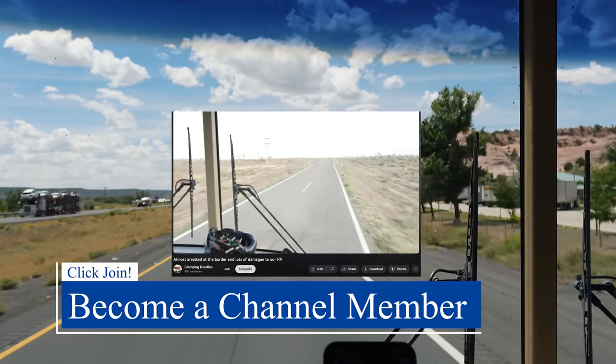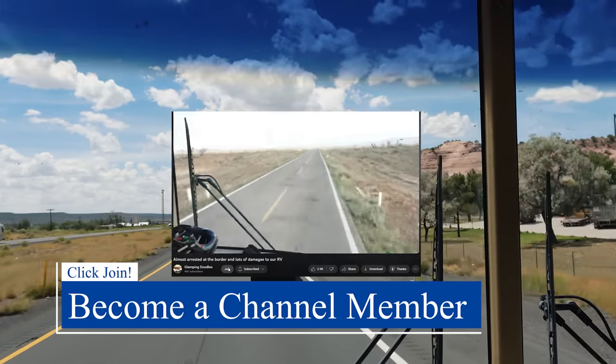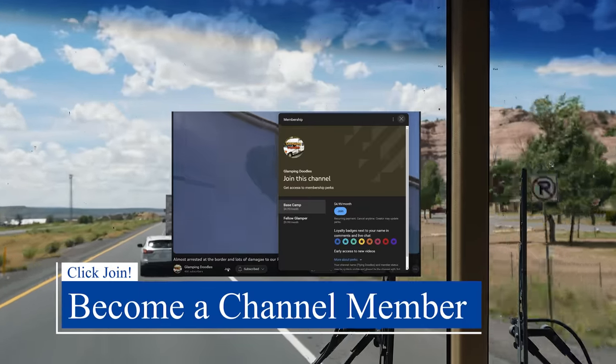Thank you so much for watching. Our channel members got early access to the video. Make sure you're subscribed, and right next to the subscribe button is the join button.